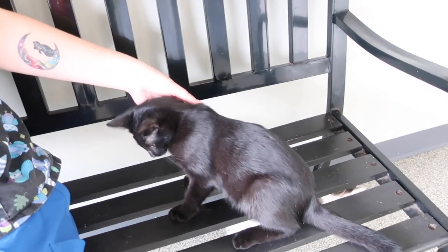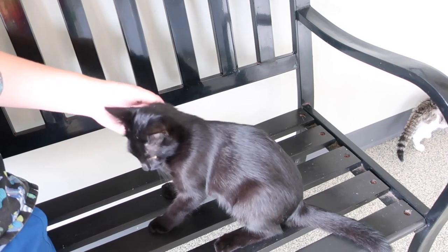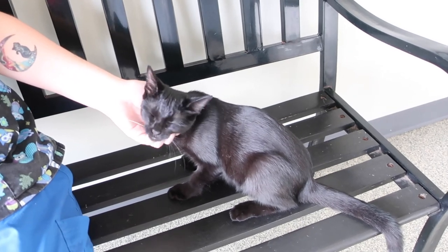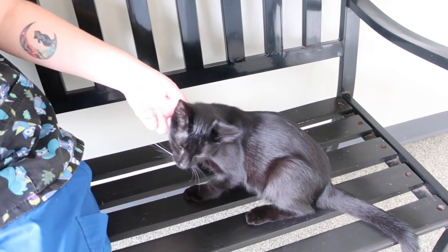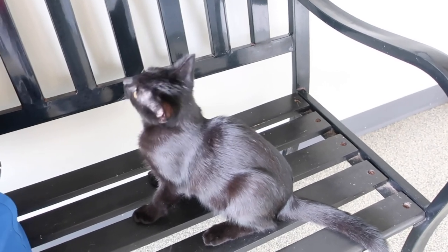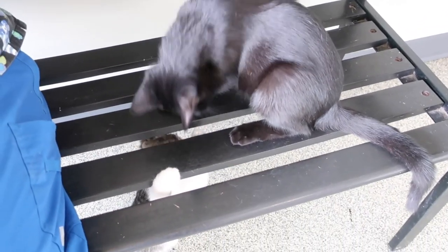She hangs out with her friend Crouton, who's a little tuxedo — they kind of cuddle together. So if you wanted to adopt two cats it would be the perfect match. But if you can only adopt one, that's fine too, or if you have other cats she gets along great with other cats. Isn't she pretty? She's very pretty.